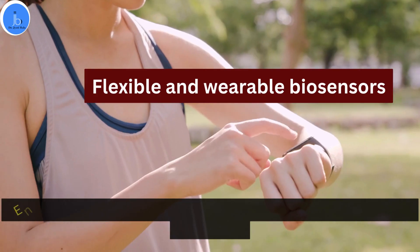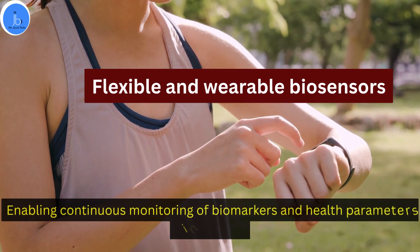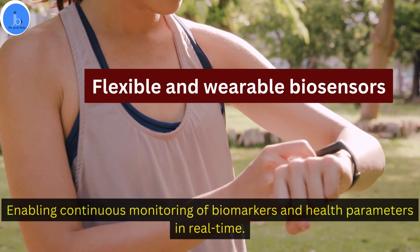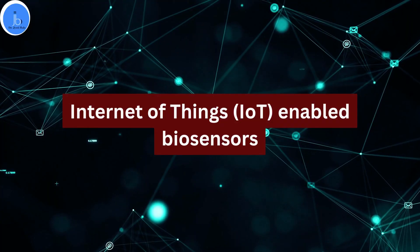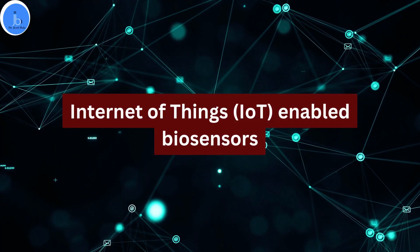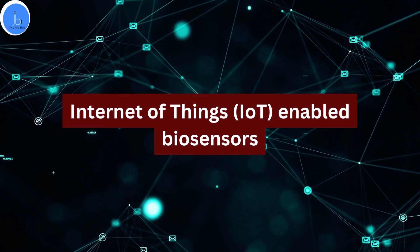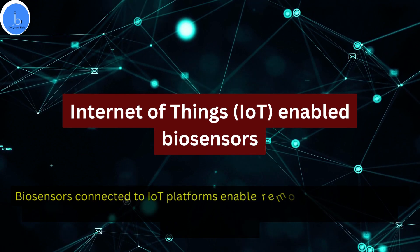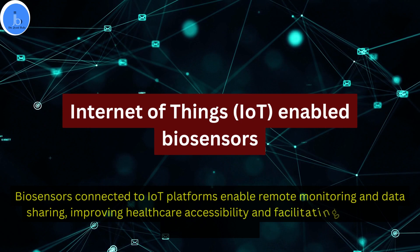Another area is flexible and wearable biosensors, designed for continuous monitoring of biomarkers and health parameters in real-time. Another significant area is IoT-enabled biosensors — that is, Internet of Things. Biosensors connected to IoT platforms enable remote monitoring and data sharing, improving healthcare accessibility and facilitating data-driven decision-making.